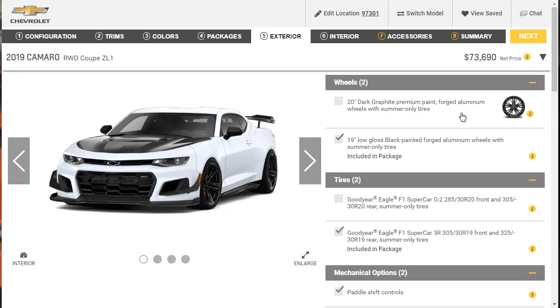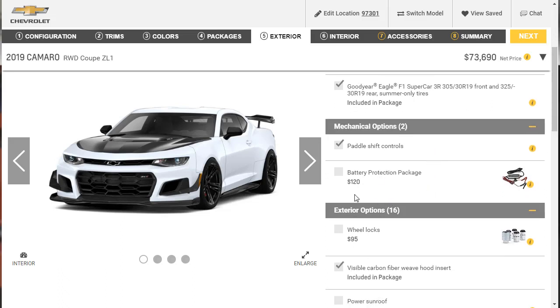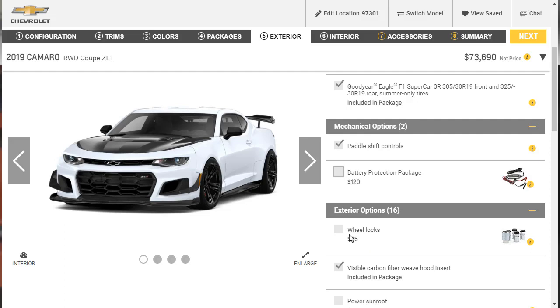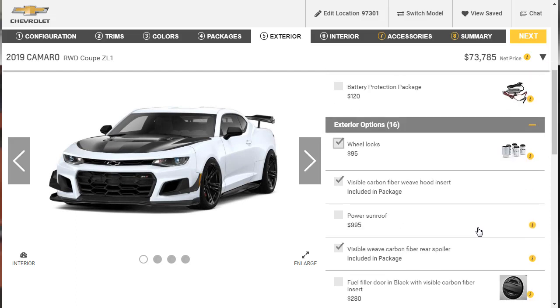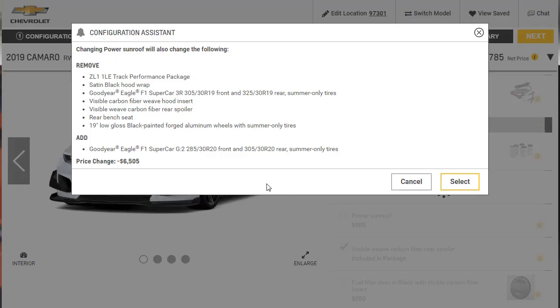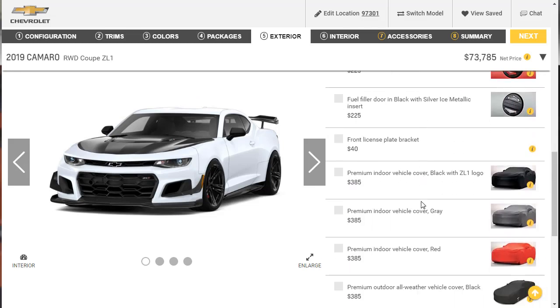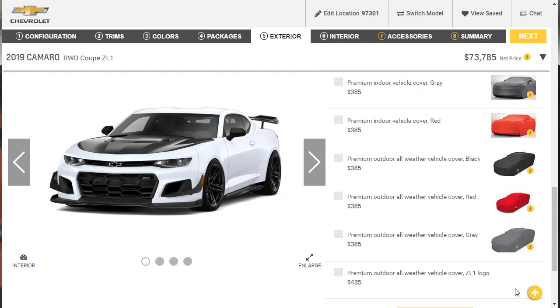Moving to exterior options — the 1LE package already changed our wheels from 20-inch to 19-inch and gave us the Goodyear Eagle tires. We'll add wheel locks for $95 as cheap insurance. We're skipping the battery protection package since this will be a daily driver, skipping the power sunroof since it requires removing the 1LE package, and skipping the fuel filler door upgrade and premium vehicle cover.